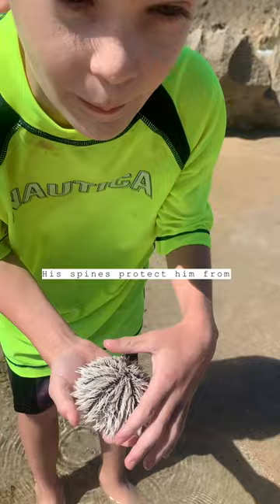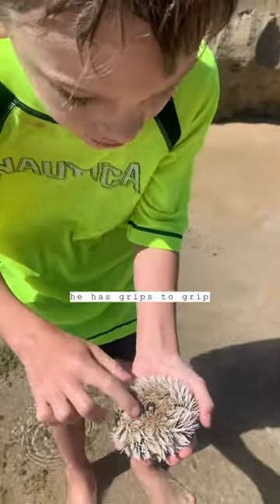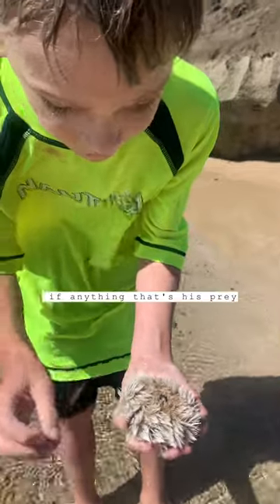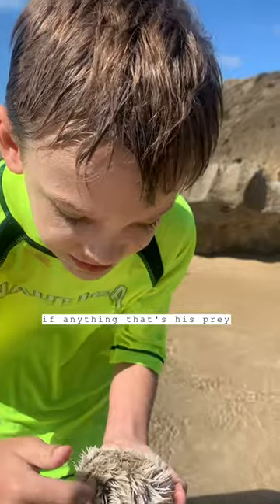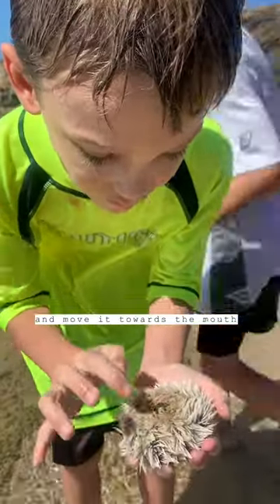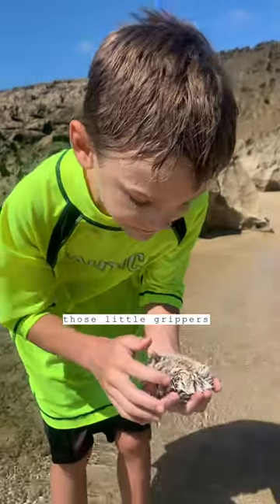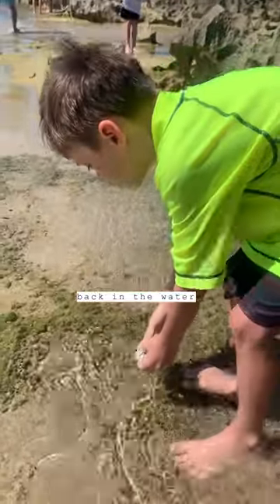His spines protect him from predators, like otters. He has grippers — if anything that's his prey sticks onto it, his little grippers attach onto it and move it towards the mouth. Then those little grippers grip onto a rock and put them back in the water.